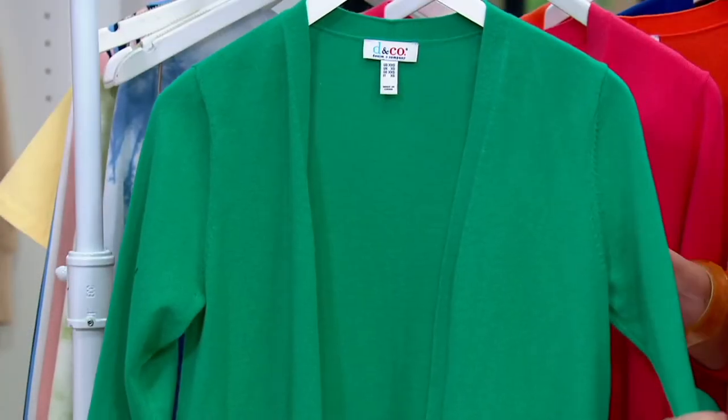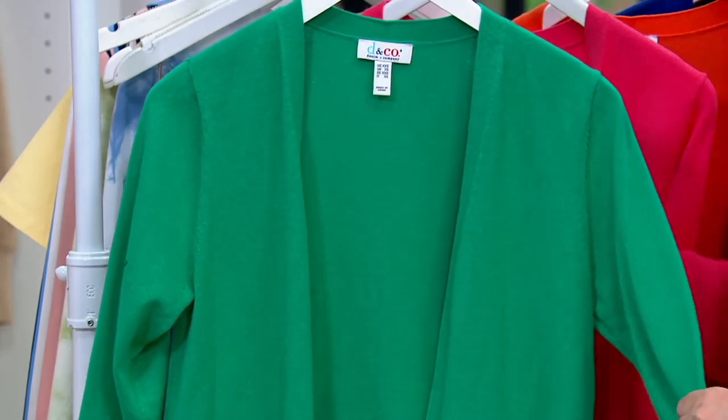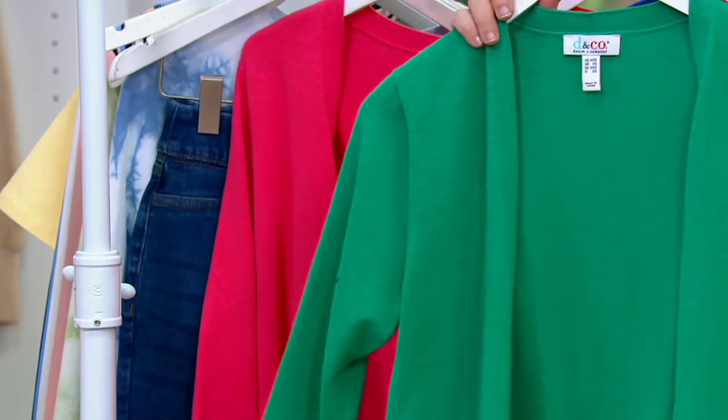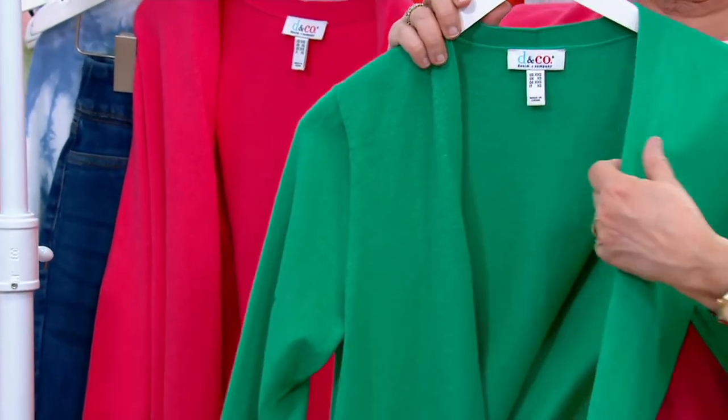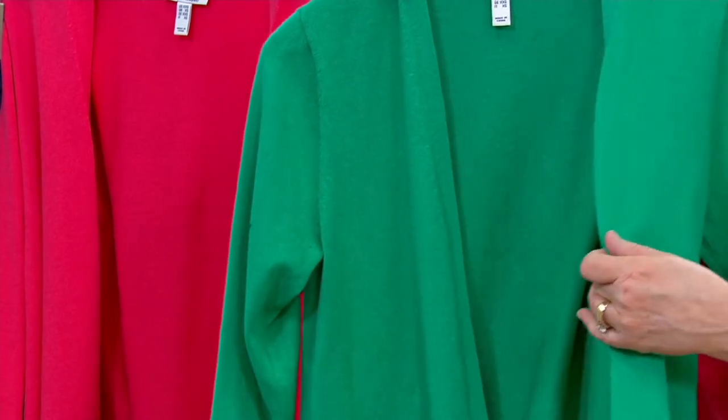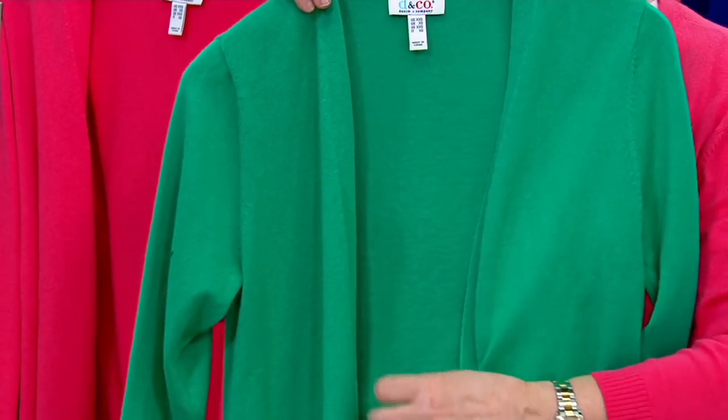The fabric is cotton, rayon, and nylon — cotton for perfect breathability, rayon for softness, and nylon for durability. This is a fine gauge sweater, so it's not heavy; it's a lighter weight cardigan, good for any time of the year. But as a completer piece for spring and summer, it's a must-have.